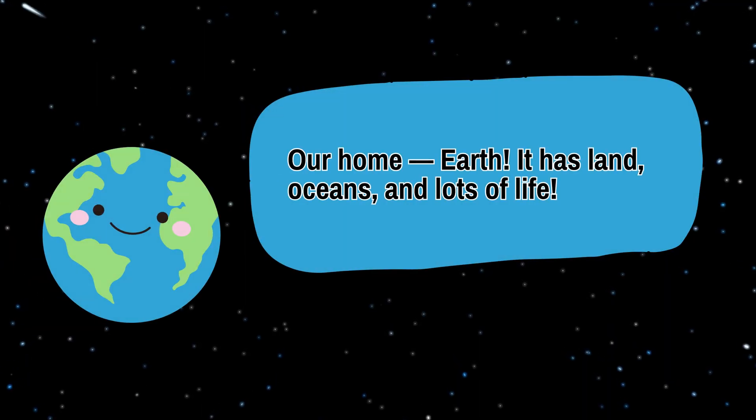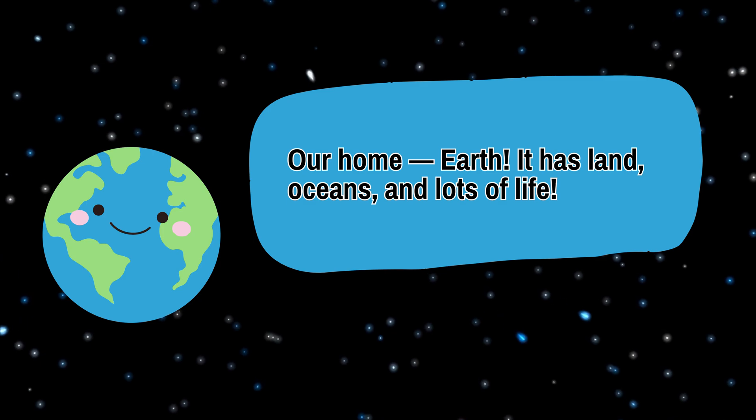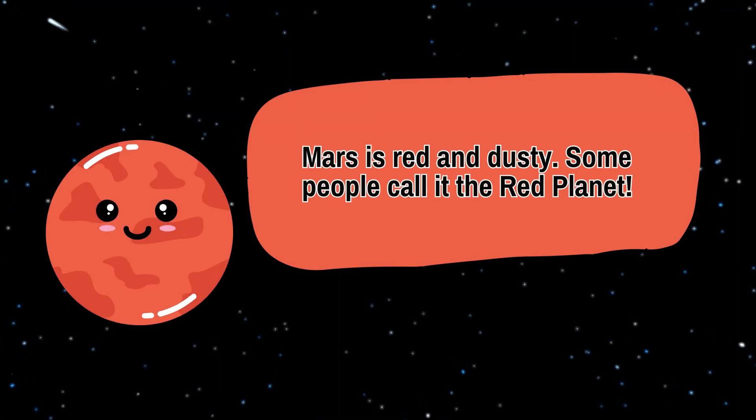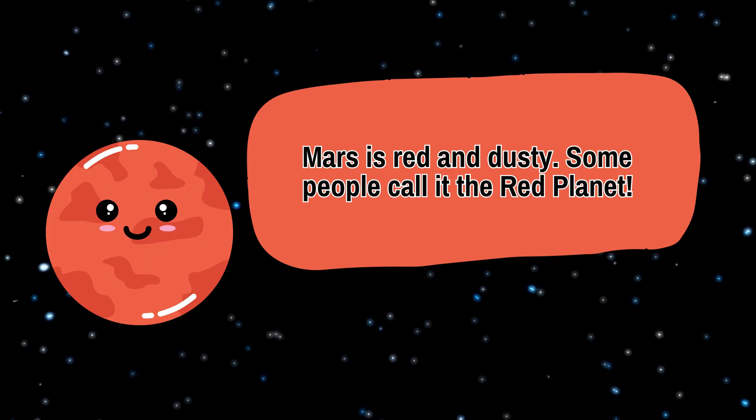Our home, Earth. It has land, oceans, and lots of life. Mars is red and dusty. Some people call it the red planet.